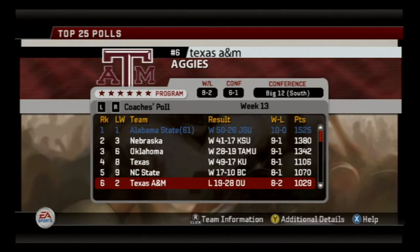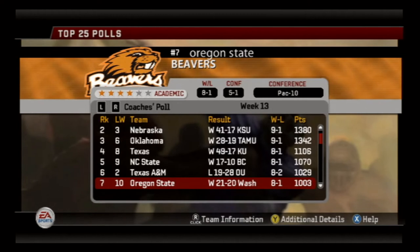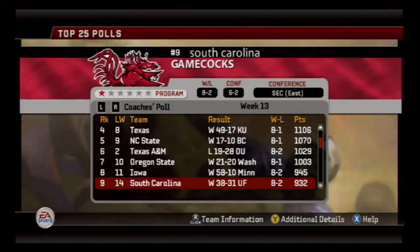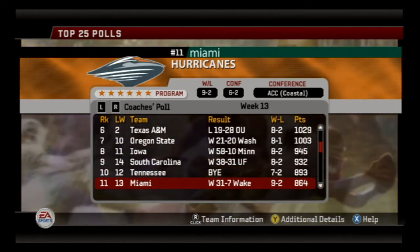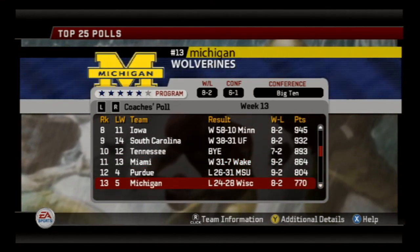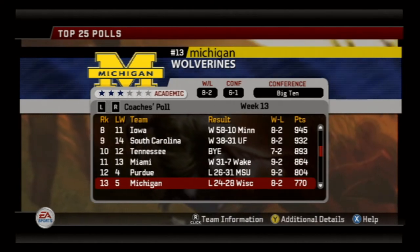Texas A&M was ranked number one — they lost to Oklahoma and fell four spots to number six. Oregon State is at seven. South Carolina at nine. Iowa and Tennessee are both around number ten. The Miami Hurricanes are 11, Purdue was 12 — but Purdue lost to Michigan State, and Michigan lost as well, falling to Wisconsin.